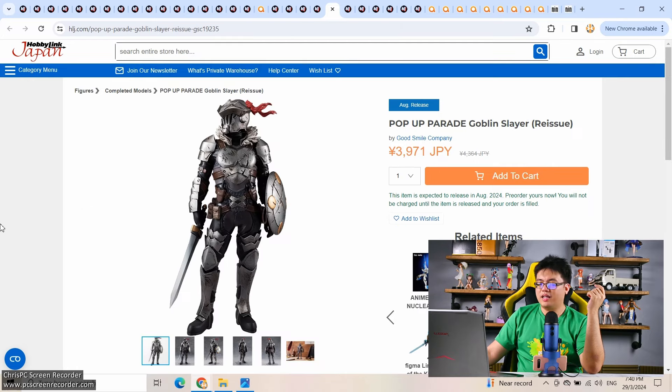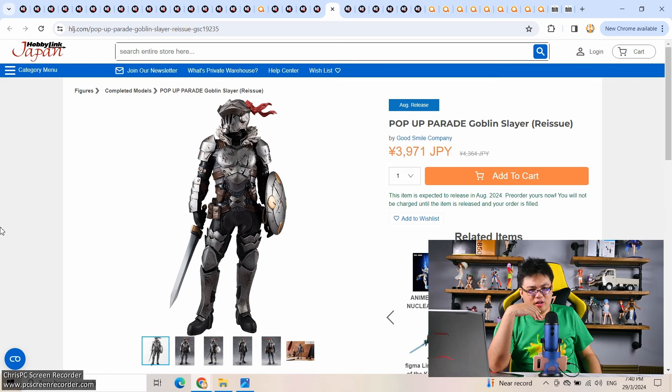Not surprised at all given how popular Goblin Slayer is, with a new season coming — a 4,000 yen pop-up parade. Personally I'd go for the L size for more detail, but here's a second chance if you missed the first release. I've seen this figure in person at a figure store — the standard 4,000 yen version has an outstanding level of detail, way above average compared to other pop-up parade figures. If you want to pre-order early, go ahead because this is a really good buy.